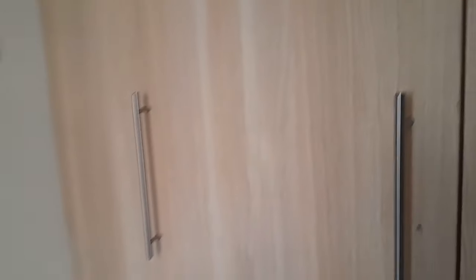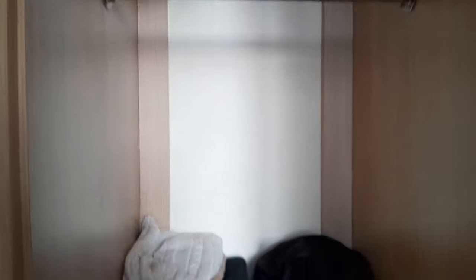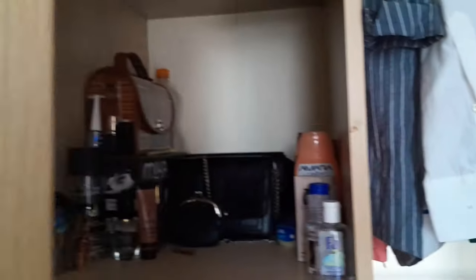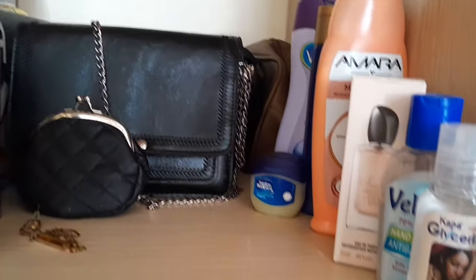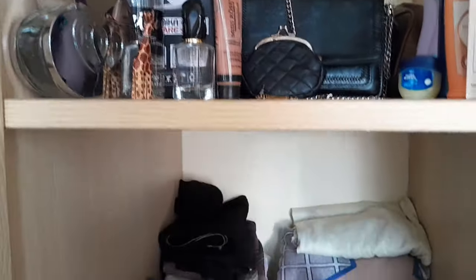Let's get to the closet. On this side, normally, these are my work clothes. On the second column, this is where I have my bags — and here I have more bags, small bags, handbags. And my skincare products, my lotions, everything. Right here I place my tops. Basically this section is for tops and everything.